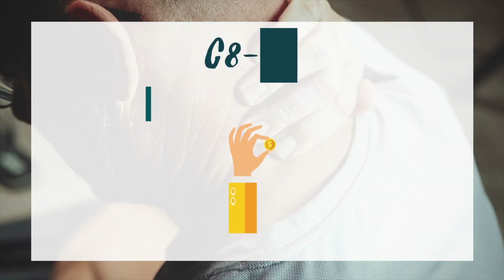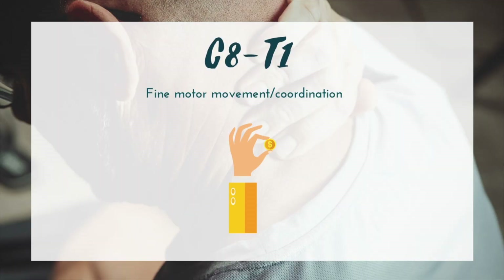Next we have C8 through T1. These levels are really important because at this point a person would have fine motor coordination and strength, and would potentially have the ability to button buttons or even tie shoelaces. Previously at C7 or C6, a person would have had to use compensatory strategies for buttoning a shirt.